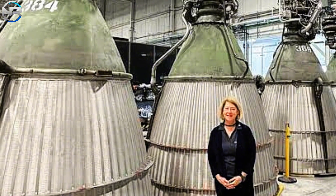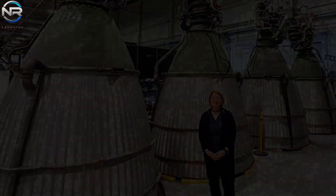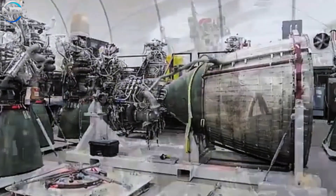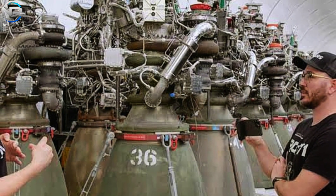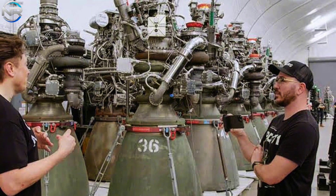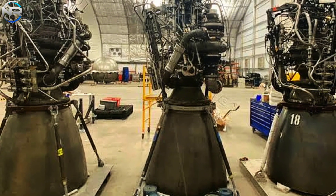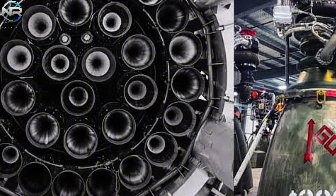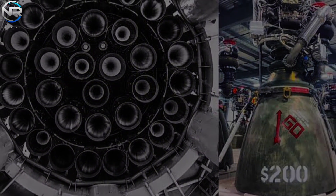This equates to an average of one engine produced every 11 days. However, after the transition to Raptor 2, the production rates skyrocketed. In 2021, Elon Musk revealed that their production capacity allows for one engine every eight hours. Raptor 2 production began in late 2021, and remarkably, in just 11 to 12 months — in November 2023 — SpaceX proudly unveiled a photo showing off their 200th completed Raptor engine. NASA has also confirmed that SpaceX has achieved an incredible production rate, producing one engine every two hours.